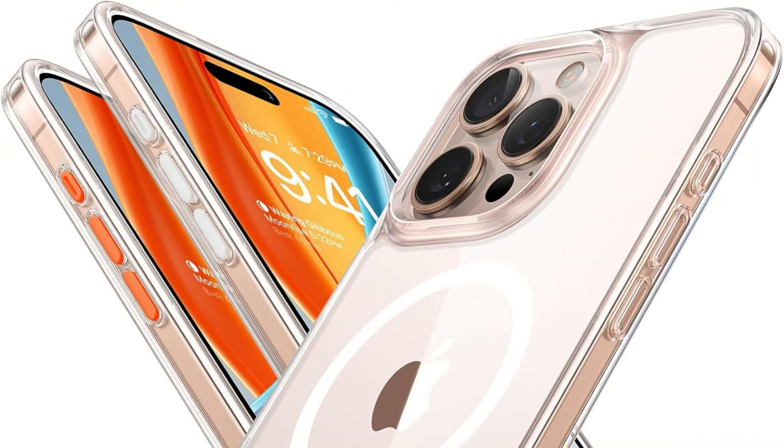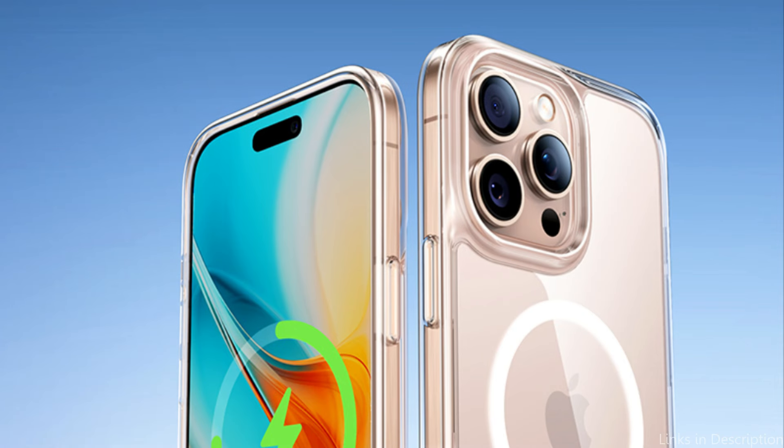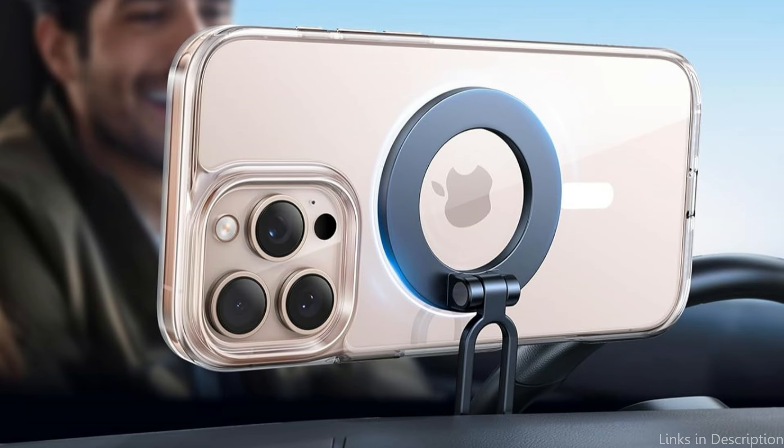The iPhone 16 Pro case offers a clicky-touch response and a pleasing tactile sensation thanks to its separate buttons, which are easier to push and more sensitive than those with a typical built-in design. Three sets of button colors are offered for a customizable look that you can easily switch up whenever you'd like.